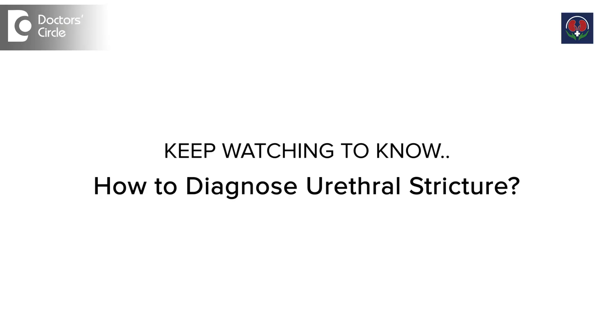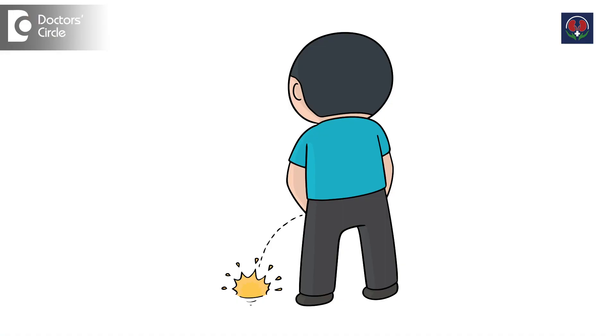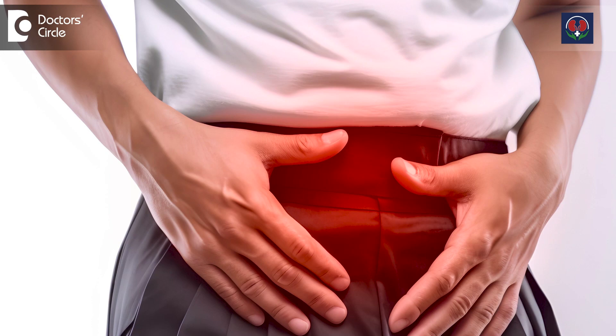The patient will develop scarring of the urethra and it gets narrowed. The patient will have a narrow stream of urine — it comes like a small stream and the patient has to strain to pass urine. Sometimes, if we neglect, it leads to blockage of urine causing pain in the lower abdomen and back pressure on the kidneys.